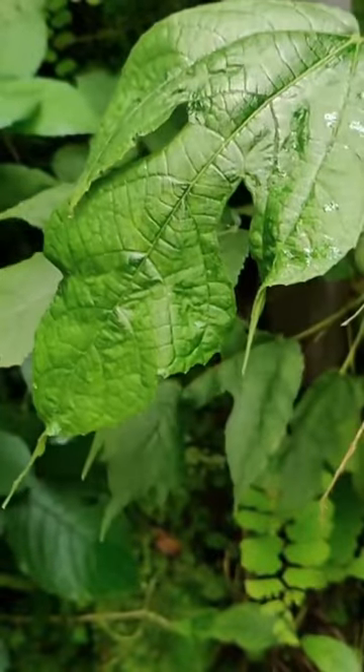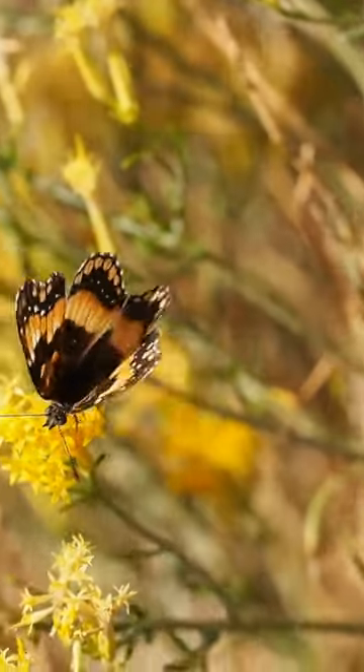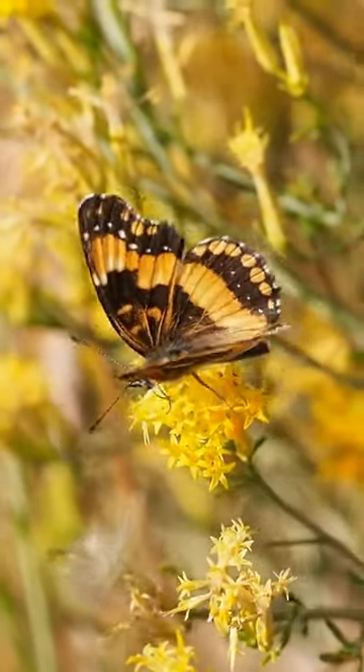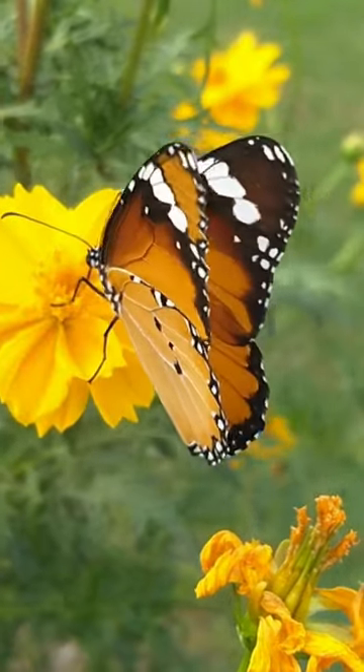They are known for their epic, multi-generational migrations, with some individuals traveling up to 3,000 miles. Monarchs use the position of the sun and their internal circadian clock to navigate during their long journeys. These butterflies can travel at speeds of up to 30 miles per hour.